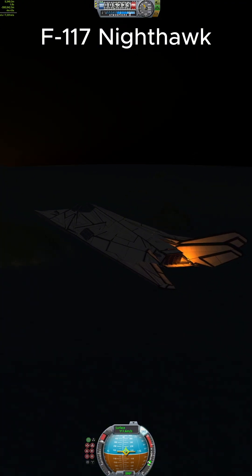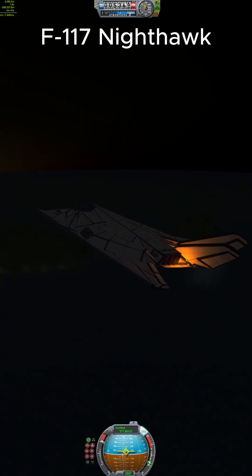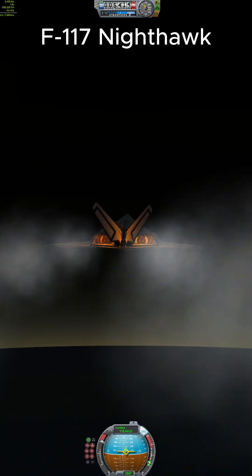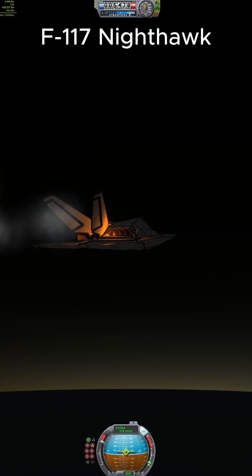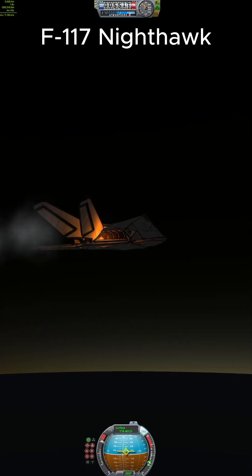It doesn't just look like a sci-fi jet — it practically is. Its strange shape? That's radar deflection. Its coating absorbs radar waves. You don't see it until it's already dropped bombs.